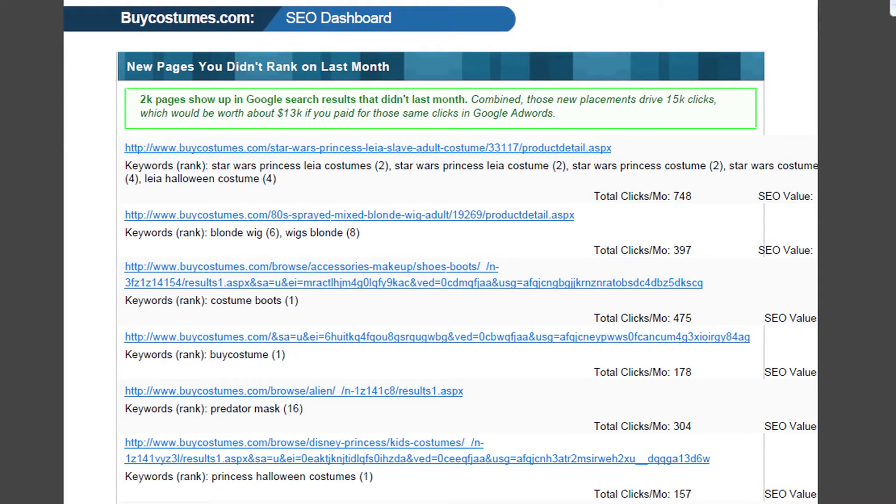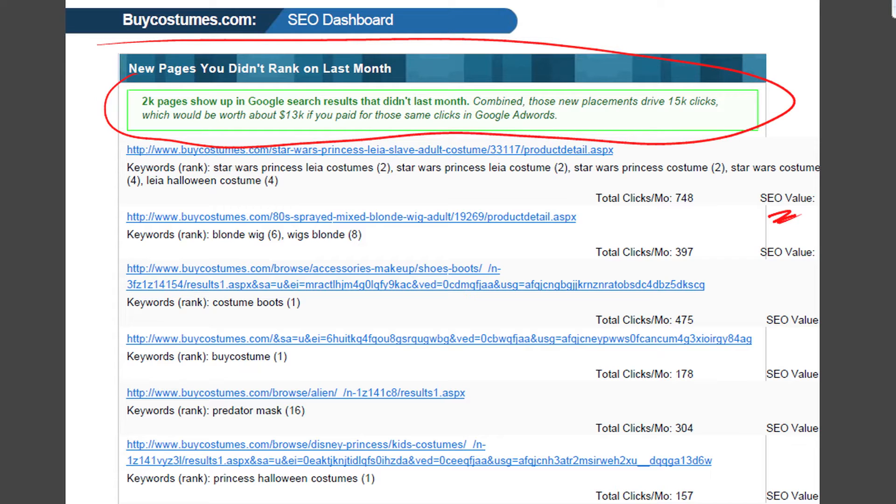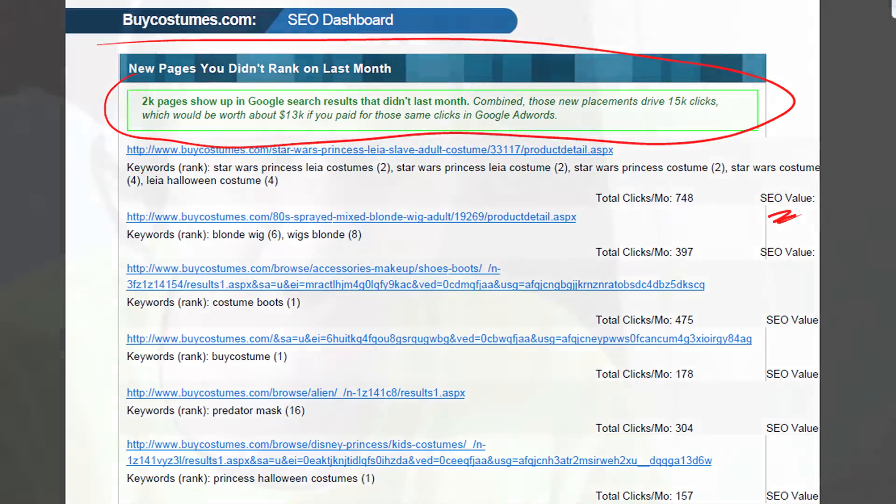This is one of my favorite pages. You can go to your client and say, matter-of-factly: 2,000 pages show up in Google search results that didn't last month. Combined, these new placements drive 15,000 clicks that would be worth about $13,000 if you paid for those same clicks in Google AdWords. Do you need to establish any other value with your customer? It doesn't get any better than that in terms of simplifying the value you're creating. Each of these pages is a brand new page that wasn't ranked last month, and underneath it you've got the keywords that are ranked and their positions.